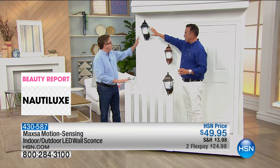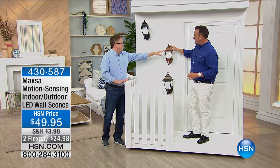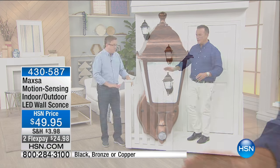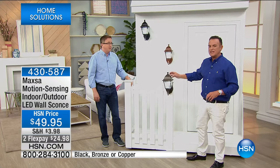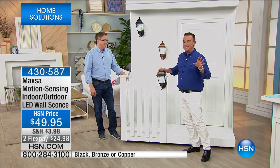They're seriously bright and really beautiful. Here's the classic black — looks beautiful. This is kind of fun — a brushed copper, like an antique brushed copper, beautiful. And then we've got the bronze, and there are fewer than 115 of the bronze left. So bronze is the single most popular and will sell out first. It's item 430587 and they're on two flex payments, only for today, for $24.98.